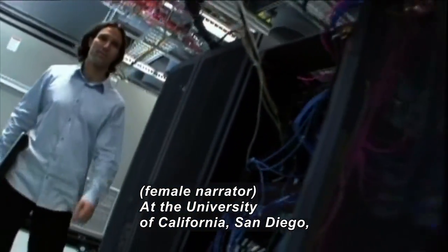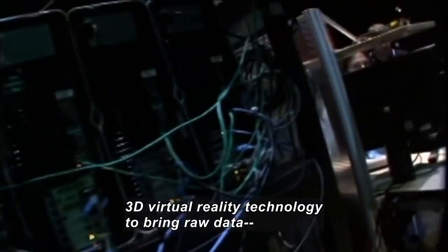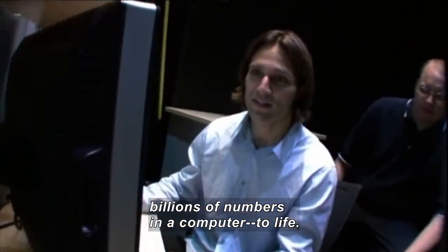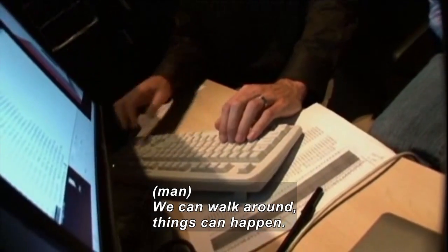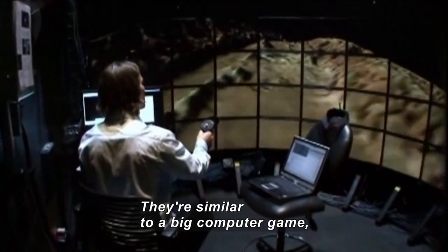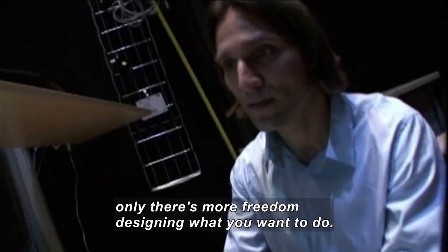At the University of California, San Diego, researchers use the most sophisticated 3D virtual reality technology to bring raw data — billions of numbers in a computer — to life. You can walk around in them. Things can happen in them. They're a lot like a big computer game, only that you have a lot more freedom designing what you really want to do.